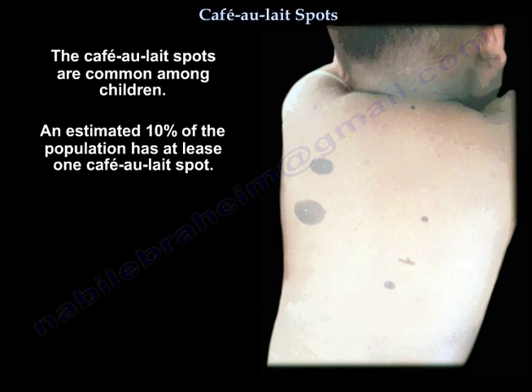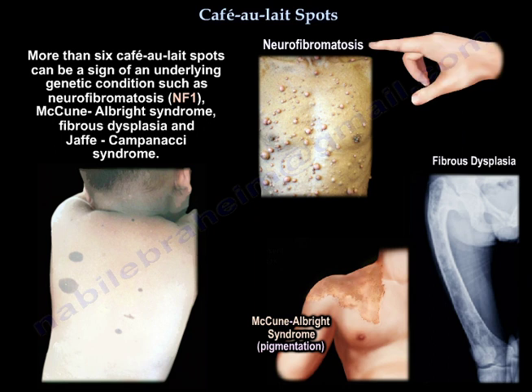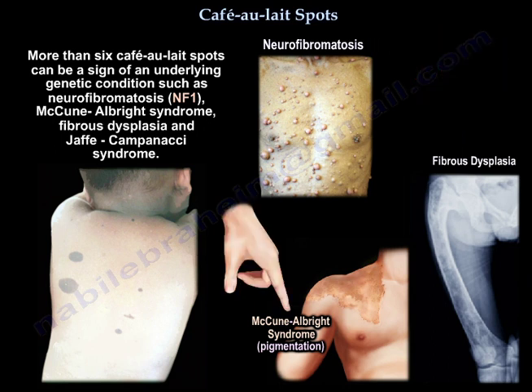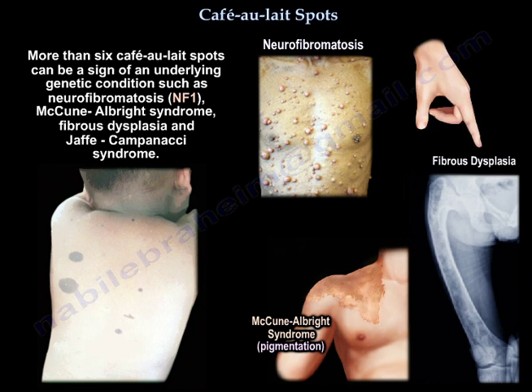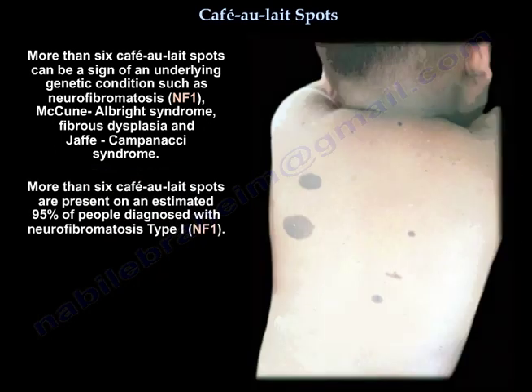Café-au-lait spots are common among children. An estimated 10% of the population has at least one café-au-lait spot. More than six café-au-lait spots can be a sign of an underlying genetic condition such as neurofibromatosis NF1, McCune-Albright syndrome, fibrous dysplasia, and Jaffe-Campanacci syndrome. More than six spots are present in an estimated 95% of people diagnosed with neurofibromatosis 1.